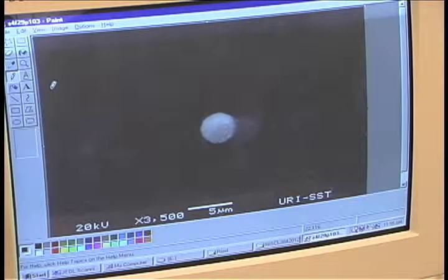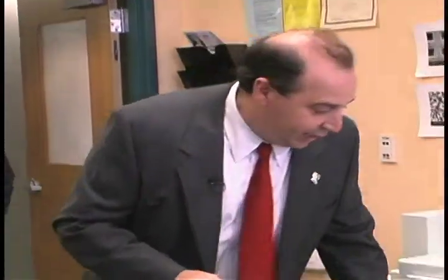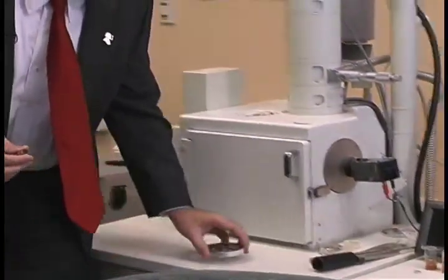We place it into the microscope and do an analysis that will confirm whether or not gunshot residue was found on the person.